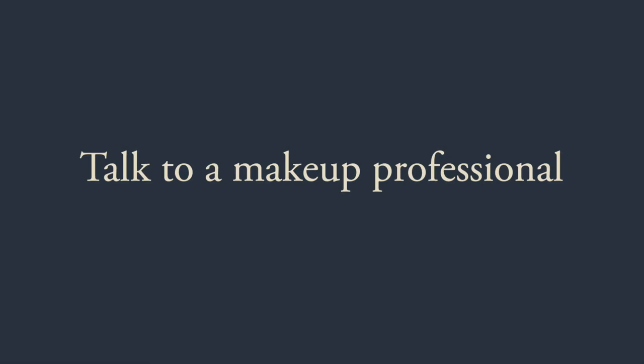Number five is to talk to a makeup professional. If you're not feeling confident about how to do your own makeup for your photo shoot and you want some advice, you could book a professional makeup artist to do your makeup for you. But if you don't want to go that far, you could just pop into a local department store and talk to the makeup teams there. Many of the large beauty counters employ makeup artists as part of their staff and they'll be able to give you the best advice about which makeup is going to work well for you in front of the camera. Some counters also offer lessons or makeovers so you'll be able to see what your makeup would look like on the day.